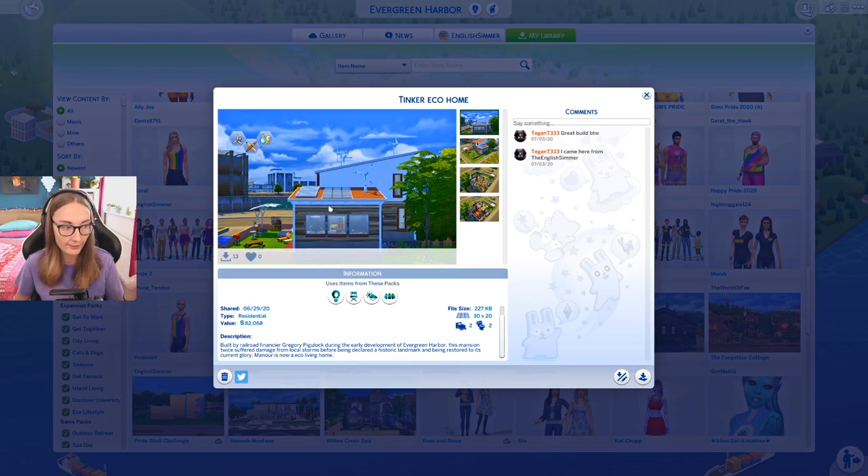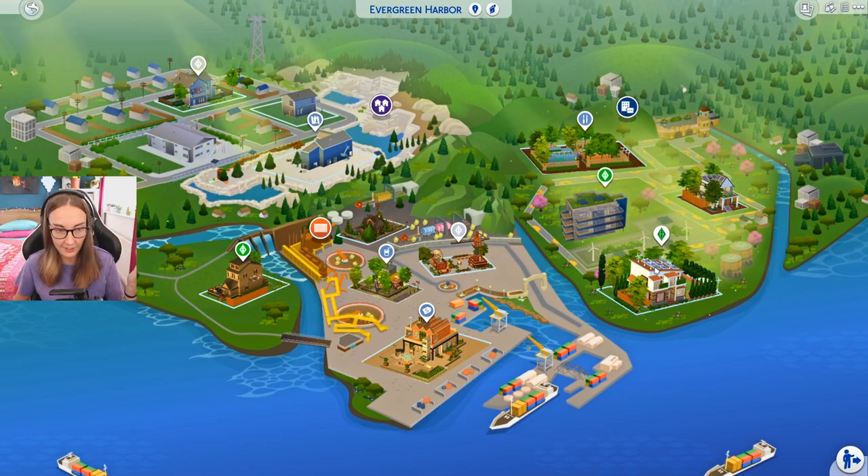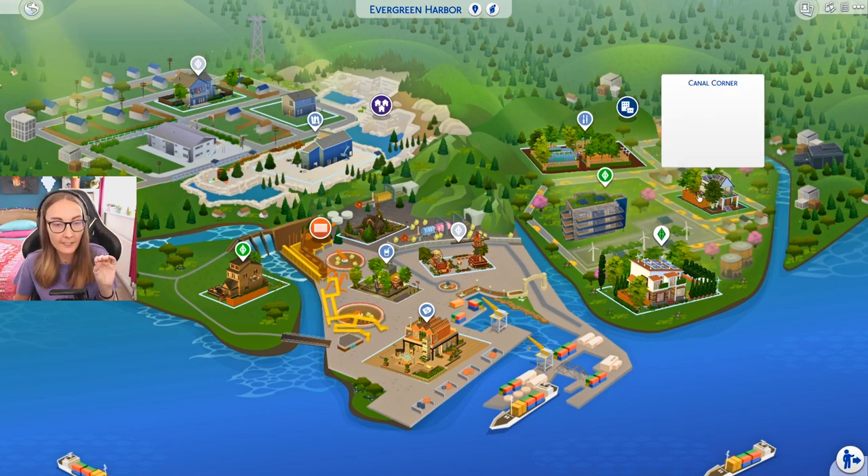I added loads more of those just to get the eco footprint. This one didn't tip it for me, so I just added some more stuff in and as you can see, their house is pretty much covered in green things such as the wind turbines and the solar panels.